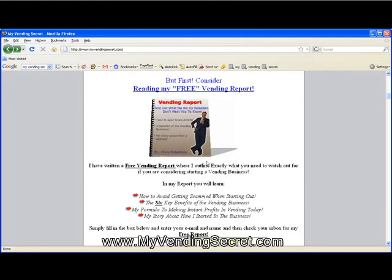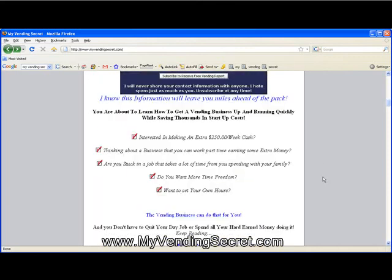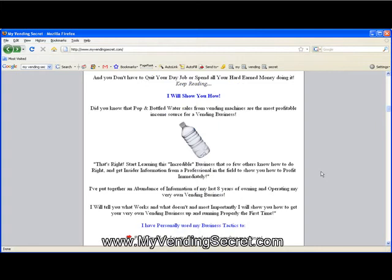You can also get a free vending report by simply opting into the box here and get it to your email. You don't have to buy anything — you can just get that for free. Whatever city you live in, whatever area, as long as there are local businesses operating in that area, you can make money in vending, hands down.